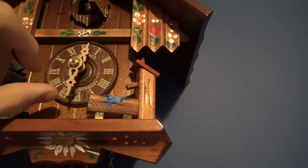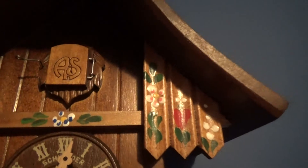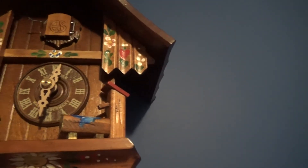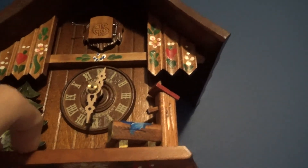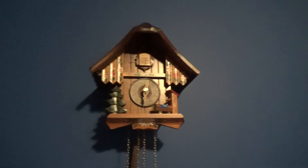All I had to do was open up the door, then push down on the bird, and that fixed it. Now when it actually cuckoos, the door opens and it cuckoos for the right amount of times, and after the amount of times it's supposed to go for, it stops. The clock has been fixed and it will now be cuckooing.